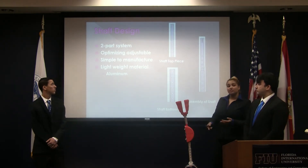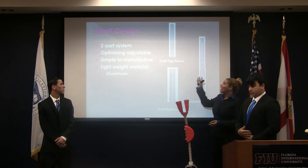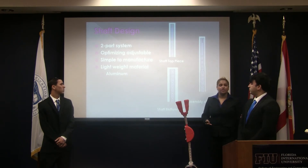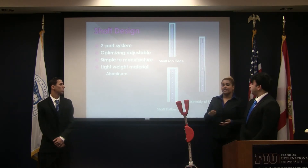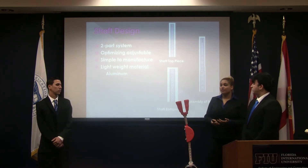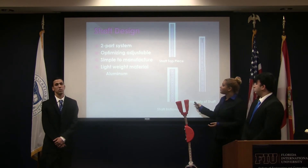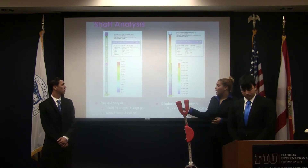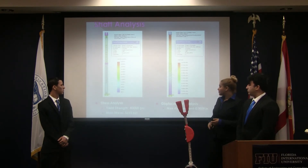For the shaft design, we did a two-part system. The bottom holes are in one-inch intervals, while the top holes, to maximize adjustability, are in quarter-inch intervals, keeping the design simplistic and easy to manufacture. For future work, we want to do a screw system to maximize mobility and have infinite adjustability. We did a 200-pound force analysis on aircraft aluminum, and the maximum stress was fairly low compared to the yield strength.